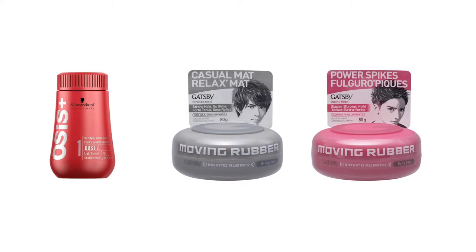I'd also recommend this product by Osis called Dust It. This is basically just a powder that you can put in your hair to give it more volume. If your hair is kind of thin, just sprinkle this in there and it will give it a bit more body, and then you can go ahead and style it with one of these Gatsby waxes.